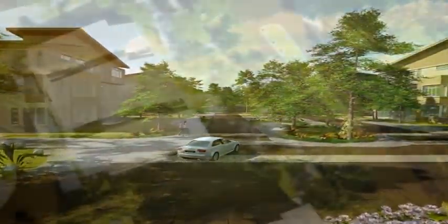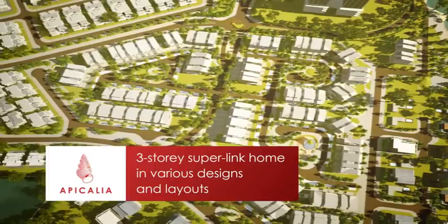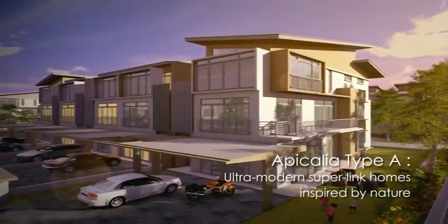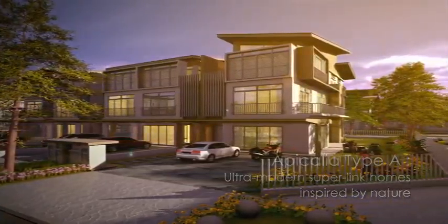Named after a seashell found on local beaches, Apicalia is phase one of the D Island development, comprising three-storey Superlink homes in various designs and layouts. As you pull into your driveway, be greeted by a stylishly appointed front facade, inspired as much by modern architecture as natural elements found within the environment.